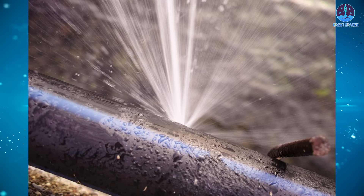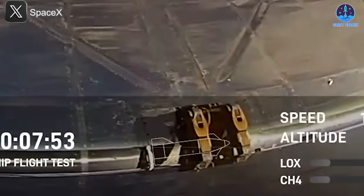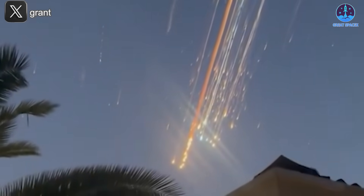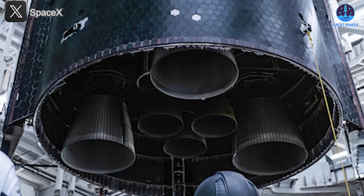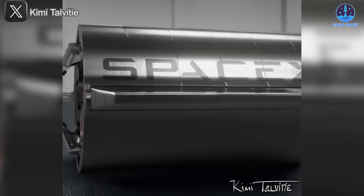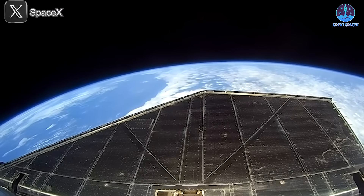Another critical issue is leakage — a common challenge in the aerospace industry. Fuel and oxidizer leaks have been a recurring problem in recent test flights, sometimes leading to catastrophic failures. One notable example is the failure of Ship 34 (S-34) during Flight 7, where fuel leakage was identified as a contributing factor. Even with all the advancements SpaceX has made, the engine's plumbing still needs further refinement. It's likely that SpaceX will transition fully to Raptor 3, which is expected to incorporate improvements addressing these leakage concerns.